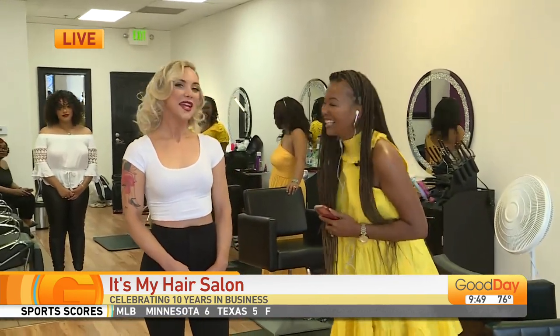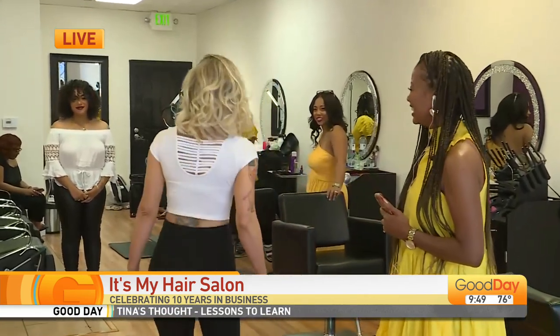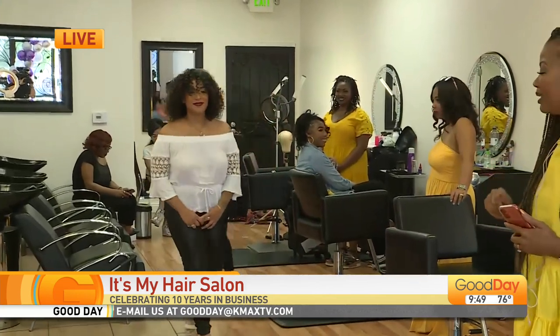Happy birthday! Thank you very much. I love it. Okay, so 40s and 50s, and now the 60s.